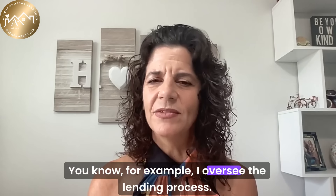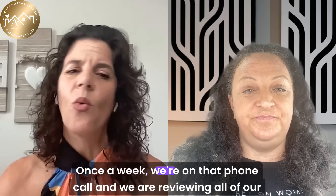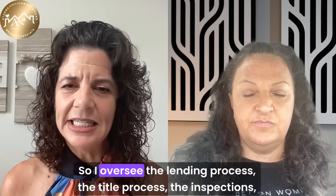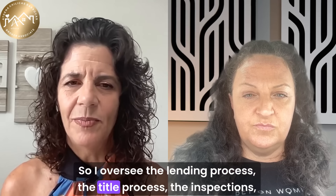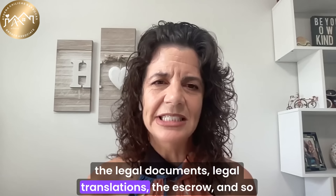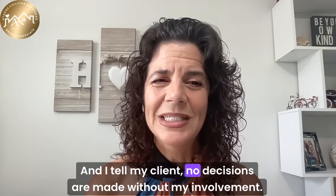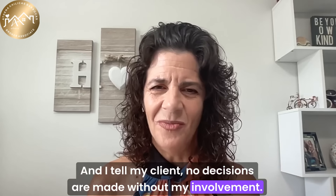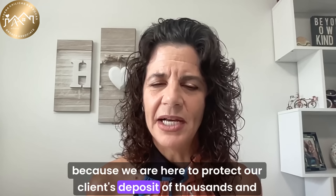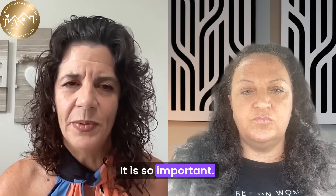For example, I oversee the lending process — we talk all the time, and once a week we're on a phone call reviewing all of our files together. I oversee the lending process, the title process, the inspections, the legal documents, legal translations, the escrow, and so much more. As I tell my clients, no decisions are made without my involvement, because we are here to protect our client's deposit of thousands and thousands of dollars.